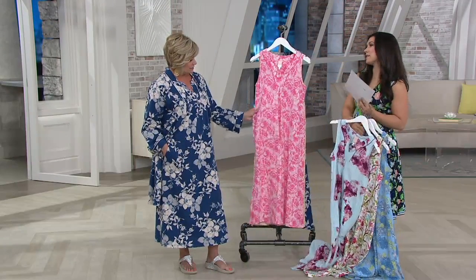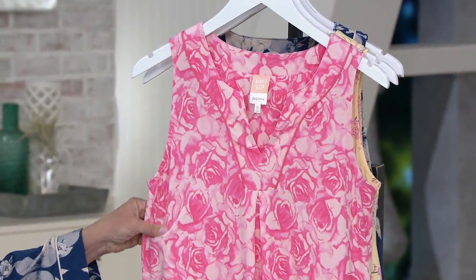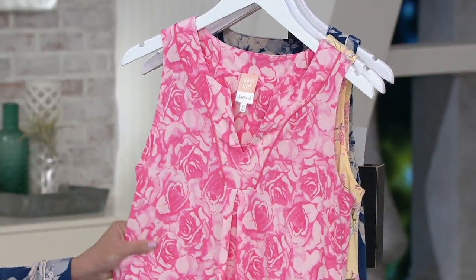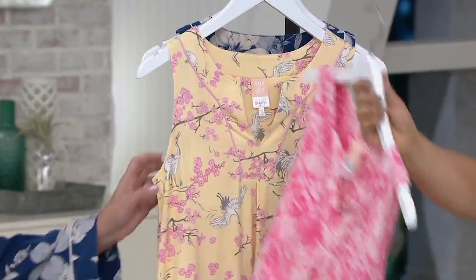Look at this — Bed of Roses. And I really think — which also was a great movie, it is a great movie — it's like three-dimensional. If you look really closely, these roses kind of pop out, which I think is really cool. That's beautiful. It's really pretty and feminine.